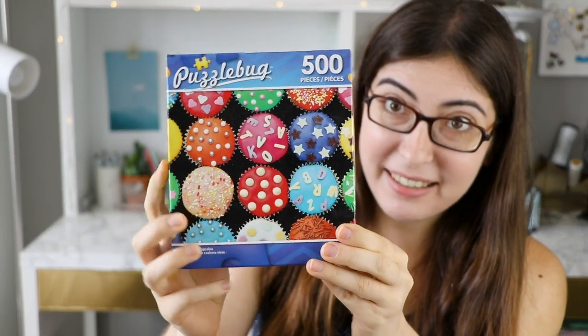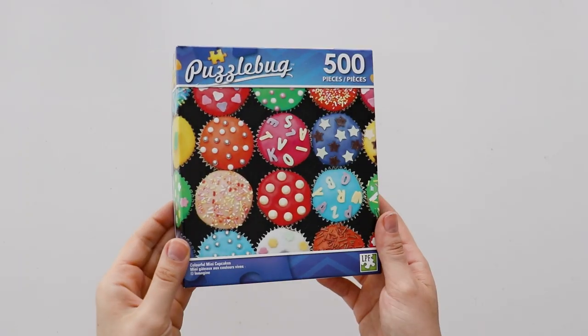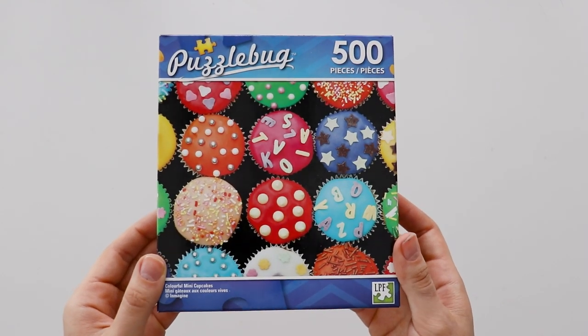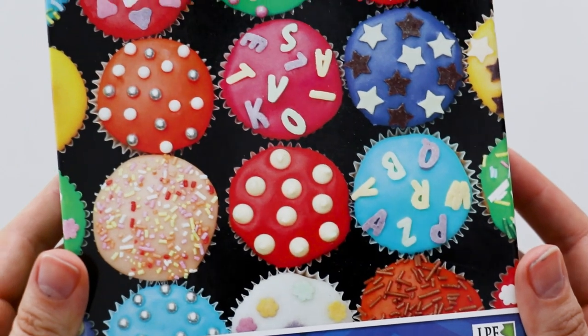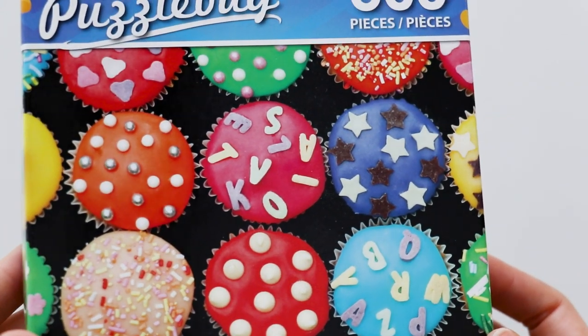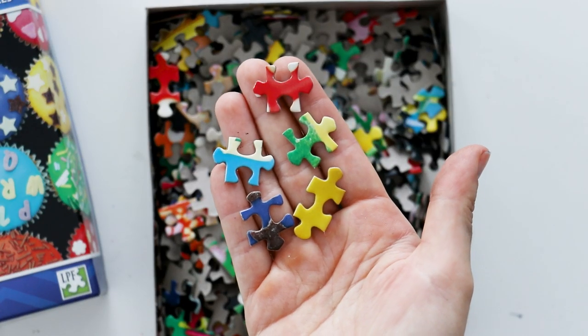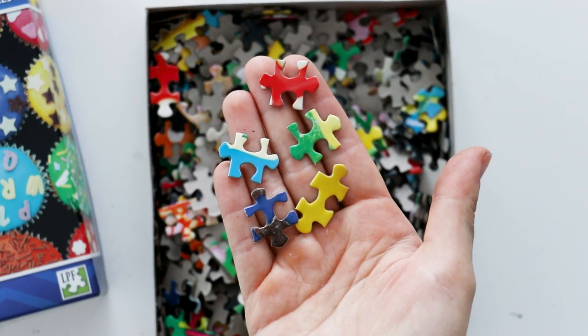This is another image that I would consider very easy because it has, again, very distinct colors and a lot of very clear separation between each different element, which are these different cupcakes. So this is basically like 20 mini puzzles in one, and if you're looking at the box while you do it, it is super easy to see what goes where.